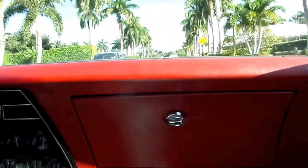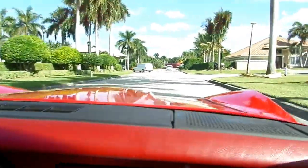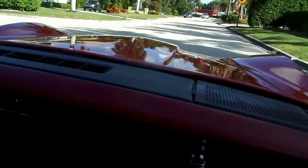That's about it for this second. We're going to park it and take some still pictures, and position the camera where you can see everything about the car.